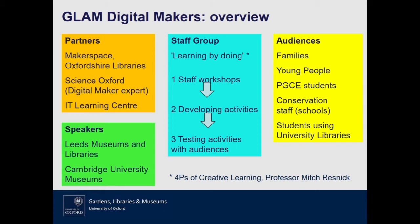We brought together a group of about 12 staff from the Ashmolean, but also from across the libraries. It was very much a focus on learning together and learning by doing. The process that evolved started with staff workshops where we brought in speakers from other museums and libraries to inspire us and had lots of chance to play with kit. From that we moved into smaller groups where we began to develop activities, and then finally on to testing them with audiences.